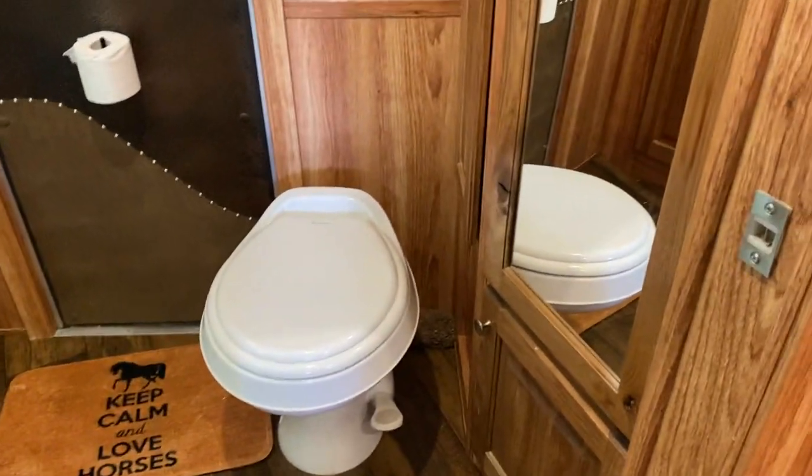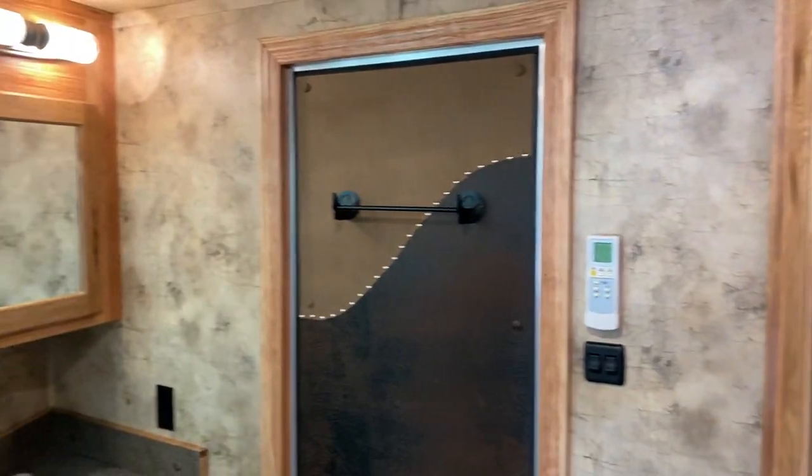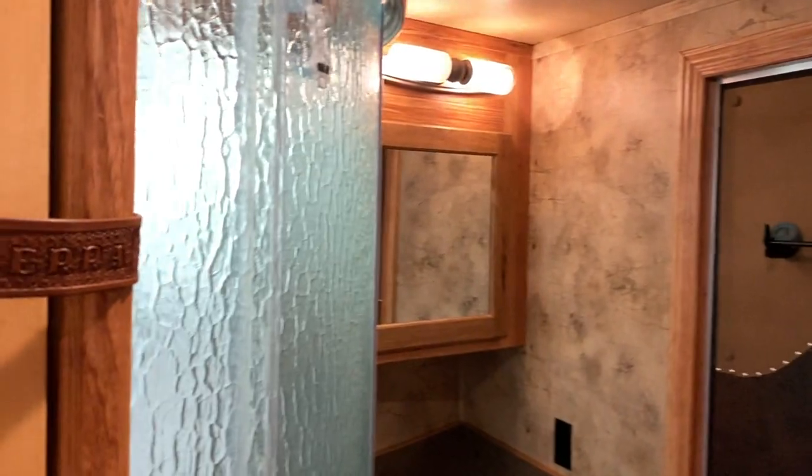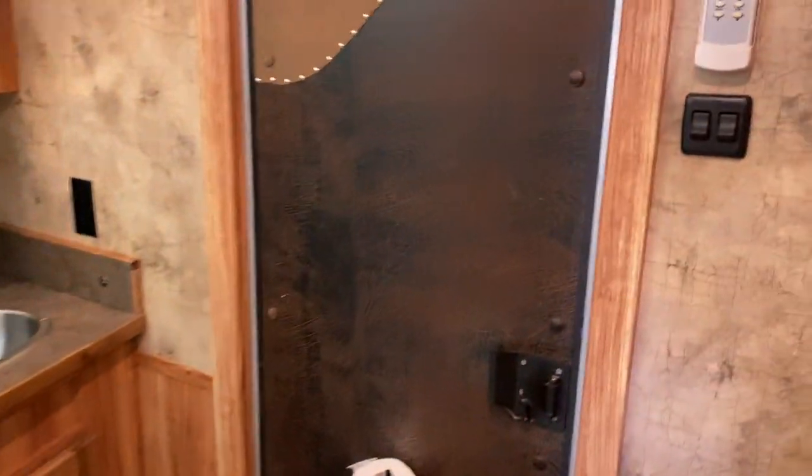Bathroom area. Central air conditioning, gas furnace. And then pass through right to the quarters for the horses.